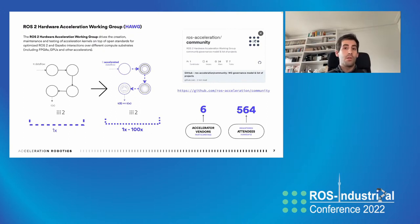This interest shows the actual demand for making ROS2 computational graphs faster and more deterministic. The objective of this working group is driving the creation, maintenance, and testing of acceleration kernels on top of open standards for optimized ROS2 and Gazebo interactions, in a technology and vendor agnostic manner. We have quite a bit of participation from silicon vendors — so far six vendors are interacting, participating, and sponsoring activities in the working group. The working group is governed by the same guidelines and methodologies as other ROS2 working groups.